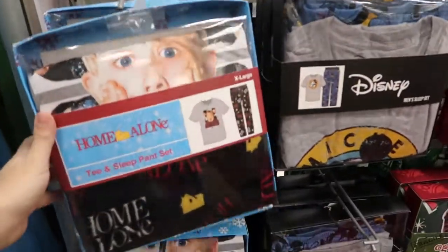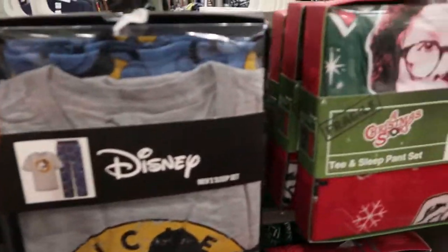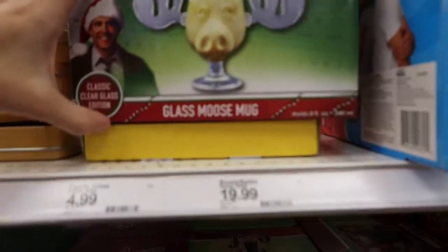I'm going to skip the toys because it's a little crazy over there. Now we're in the men's section. Here are the different pajama sets — there's a Home Alone tee and pants, Disney, A Christmas Story, Star Wars, and National Lampoon's Christmas glass moose mug.